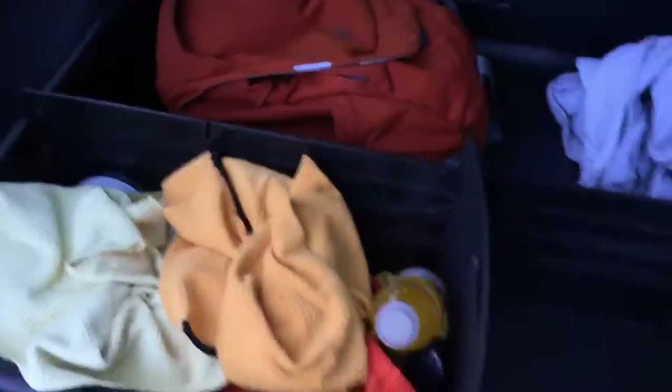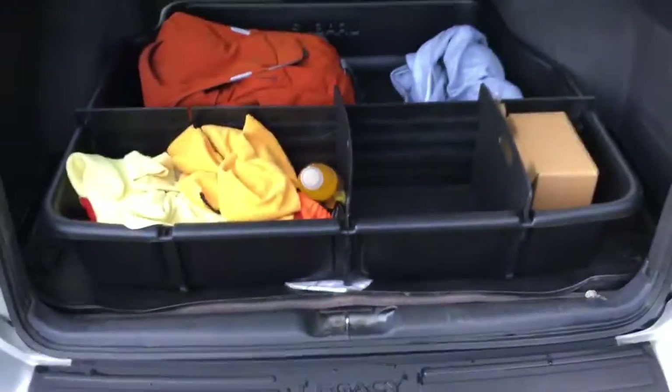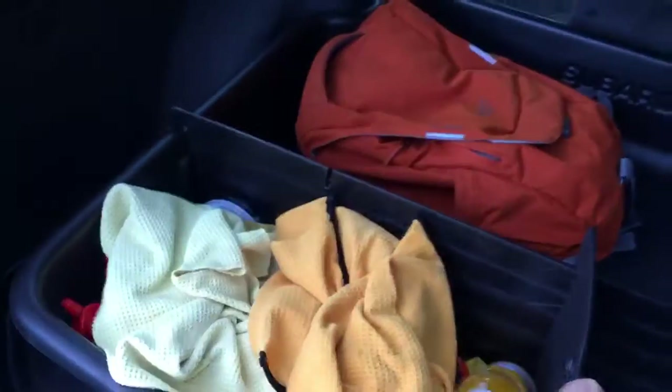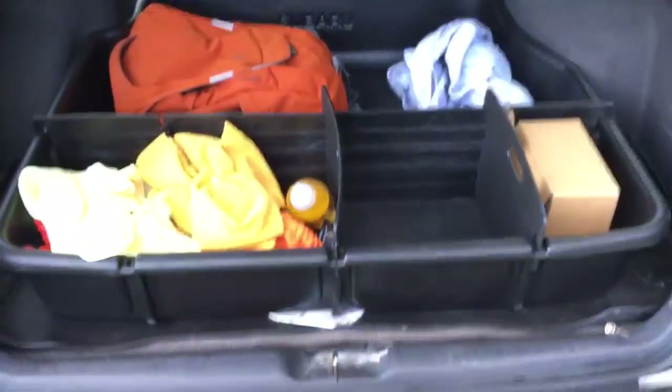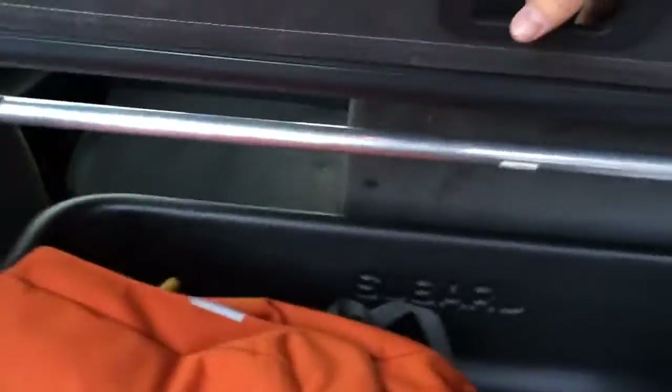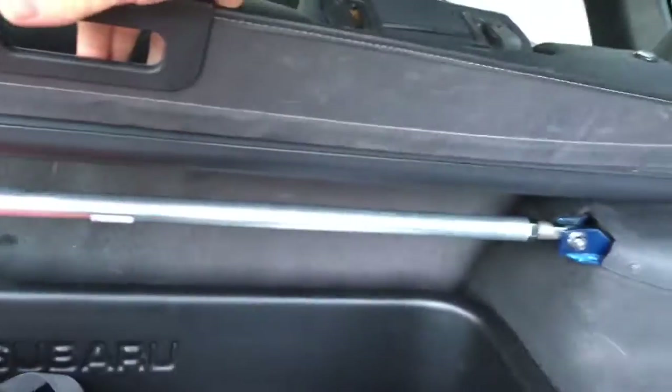The trunk also has some cool pieces. It has an OEM Subaru cargo bin that comes in and out — I love that piece, found it off Craigslist. It's got the OEM trunk mat and carpeted mat as well. There's also a Cusco rear strut tower bar for some suspension goodies.